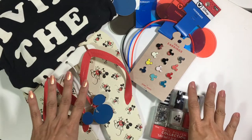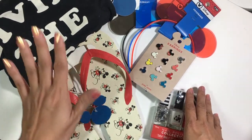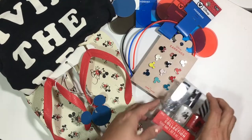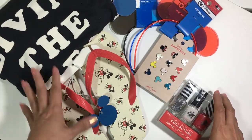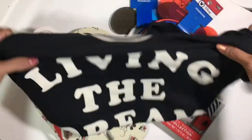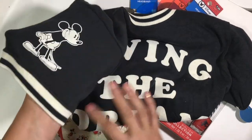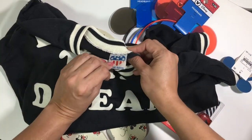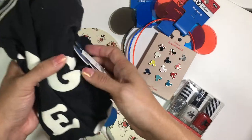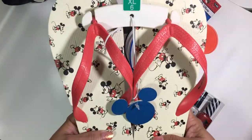If you haven't seen the Mickey and Minnie line at Target, you have to check it out! If you're a Disney fan you're going to go crazy — they have everything from shirts to earrings, makeup, nail polish, flip-flops, and clothing for kids and adults. I picked up a few things. First, this t-shirt with Mickey on the sleeve and beautiful jersey-style sleeves — it says 'Living the Dream' and it's by Junk Food, who collabed on a lot of these pieces.